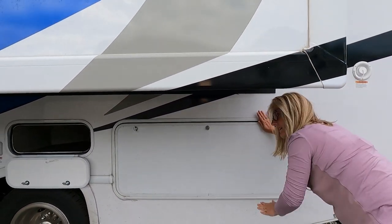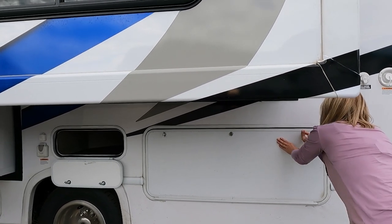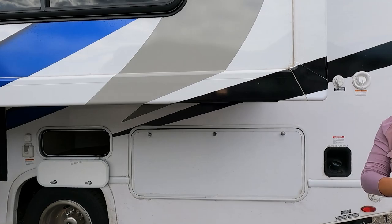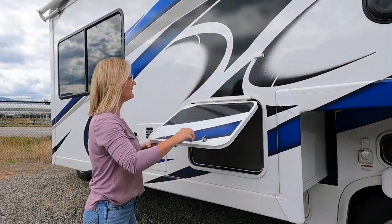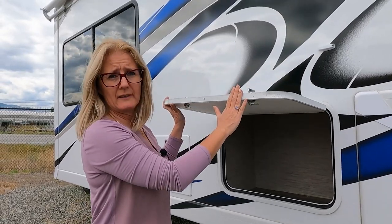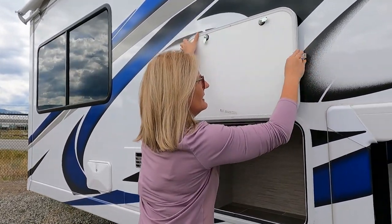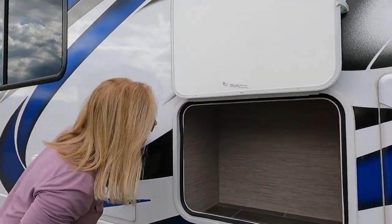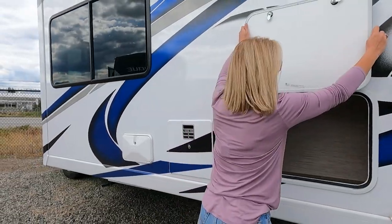We almost missed this compartment on the outside of the slide. It has the clip to hold it up — I don't love that style, but it does the trick and it goes up higher. It's lit. Every little bit of storage you can get is great, so I do like that.